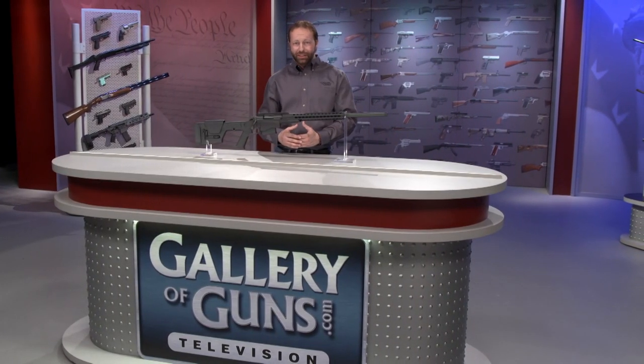When the Remington Model 700 was conceived almost 60 years ago, it was intended for hunting. But it's proven infinitely adaptable since then, being used in competition and even as a sniper rifle. So it's no surprise that Remington is adapting this classic design for long-range target shooting in the Model 700 PCR.